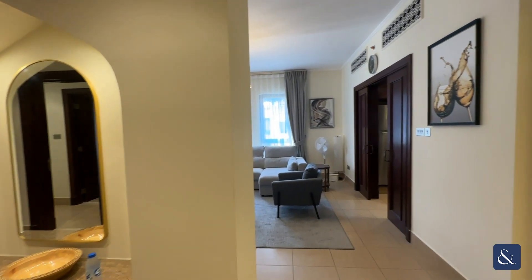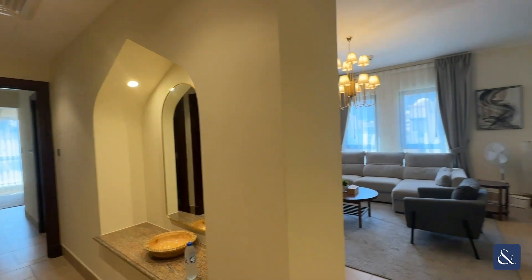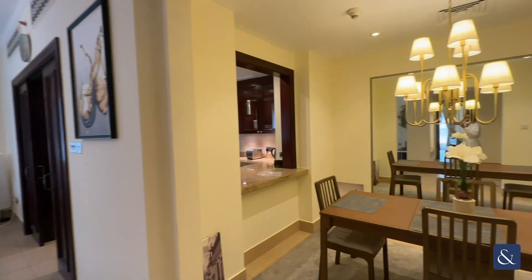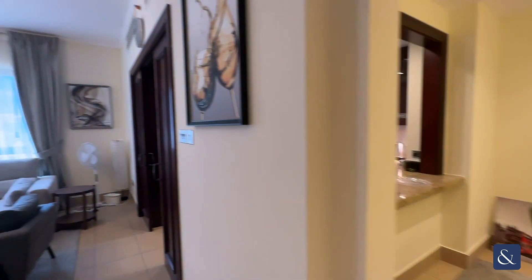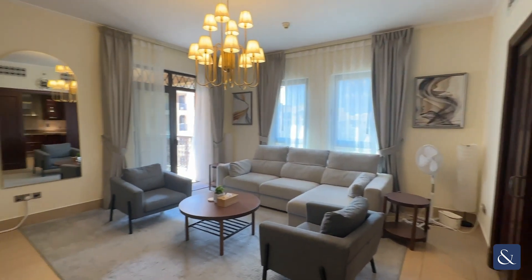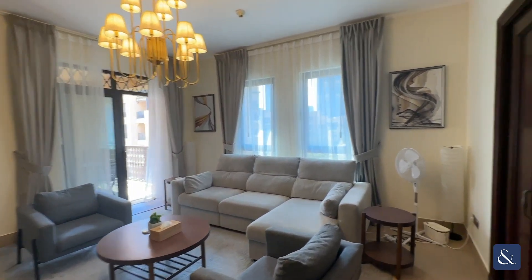If you enter the property you've got the hallway, it's very open and spacious and on the right hand side you've got the formal dining room. Then if we go through to the living area, you've got a nice open plan lounge area.